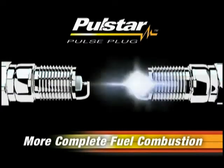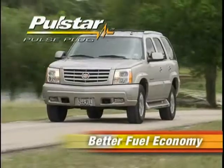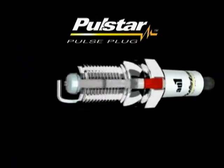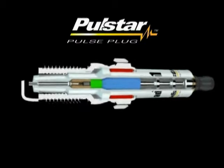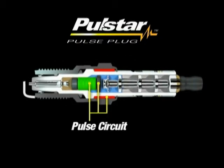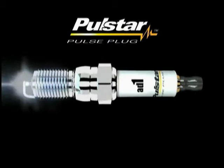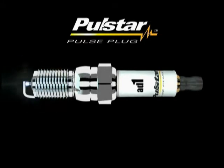PulseStar ignites the fuel more completely and more precisely than spark plugs, resulting in overall gains in horsepower, torque, and fuel economy. The secret to the PulseStar difference is that unlike spark plugs, PulseStar pulse plugs contain an integral pulse circuit that stores incoming electrical energy from the ignition system and releases the stored energy in a powerful burst of power in two billionths of a second.